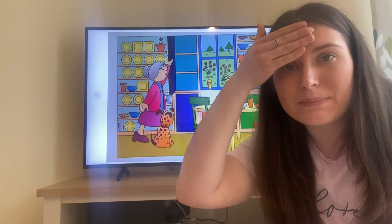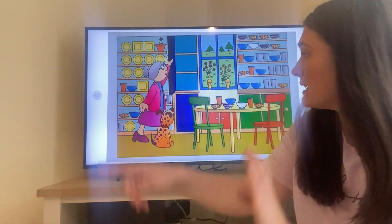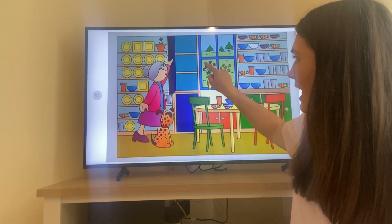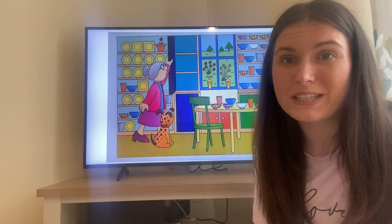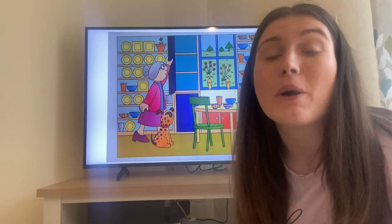Now I'm going to put six in my head and carry on counting. Are you ready? Six, seven, eight, nine, ten, eleven, twelve, thirteen. There are thirteen flowers altogether outside the window. Did you get that too? Brilliant, well done — fantastic counting!